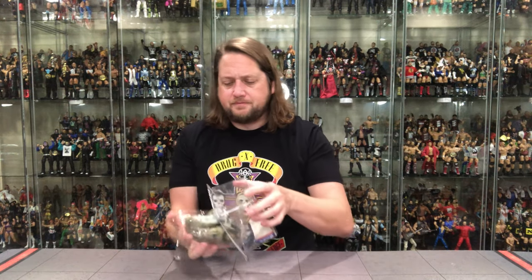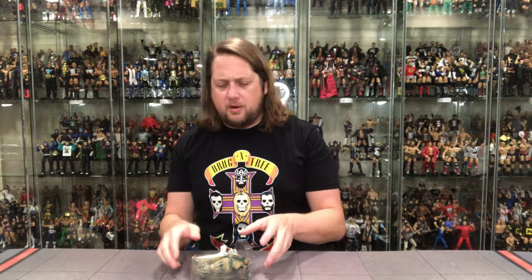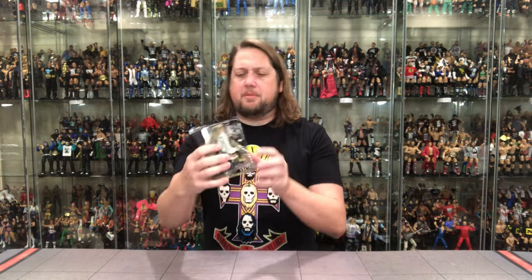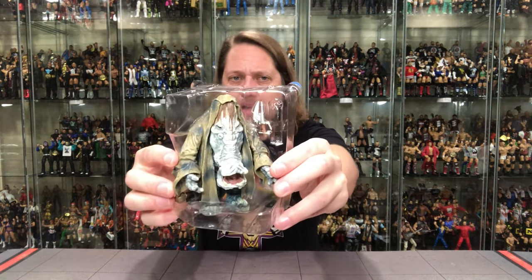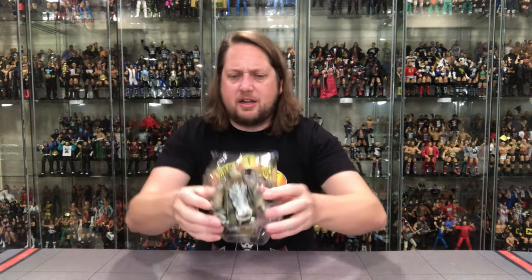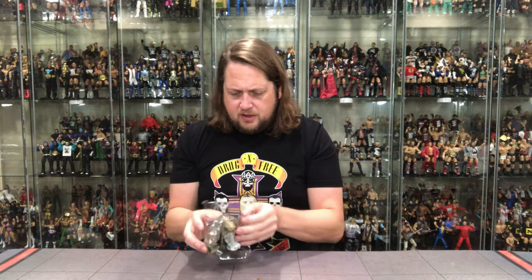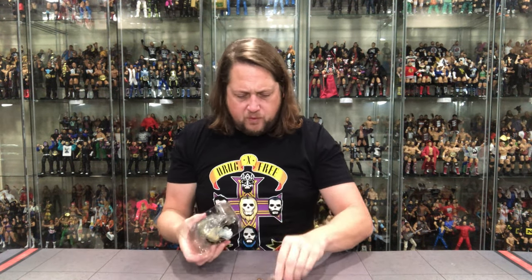He falls right off the package as he should — heavier the figure, easier they fall off, I've always found. Big blister card here. Big bubble going on. And then we get down to it — in the plastic prison, he is heavy, he is big, he is Elephantman. Looking only like he can look, really looking like an elephant. Oh, we're losing stuff — we're knocking stuff out, we've got some issues.